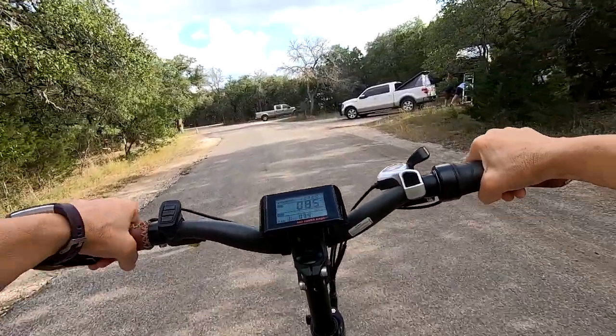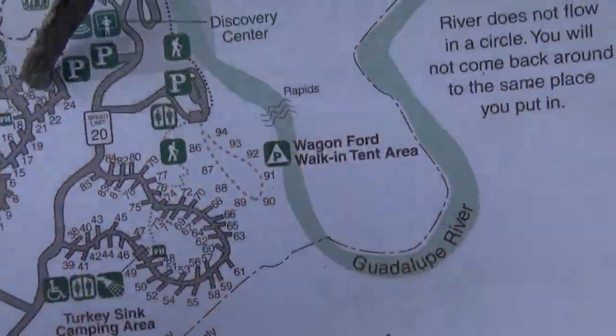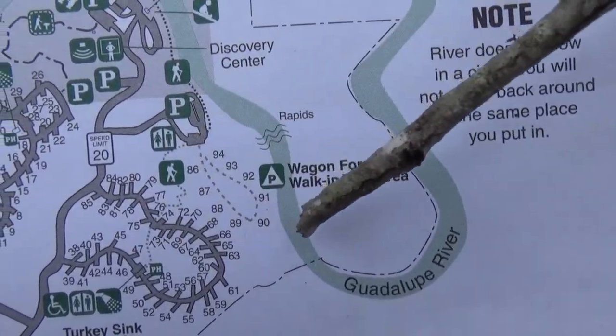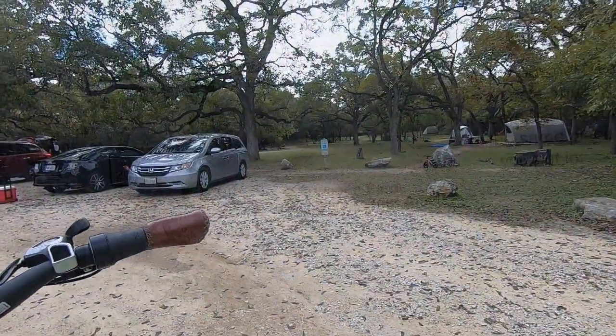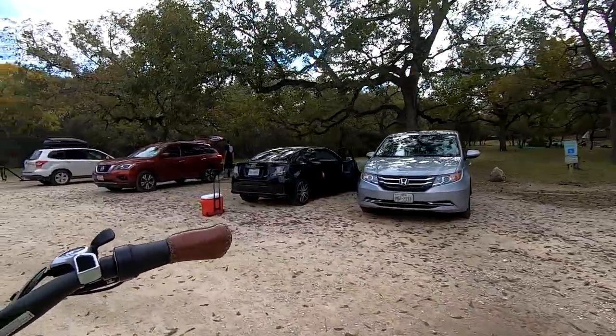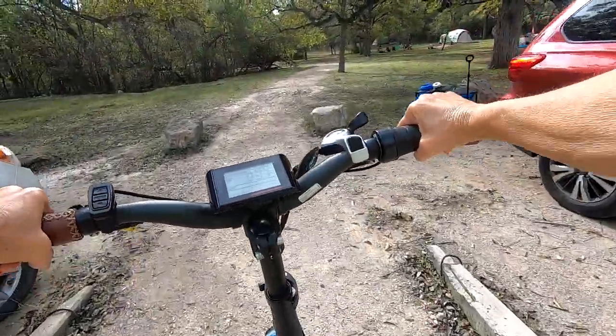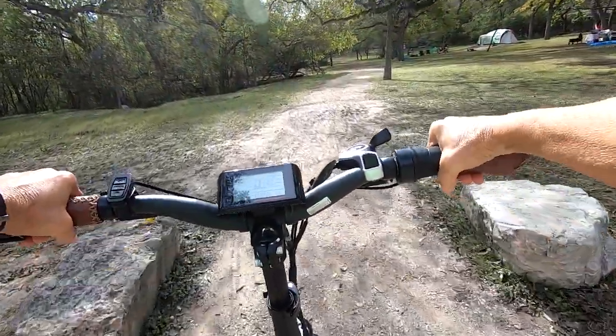The third loop is walk-in, and that really is walk-in — you park and then take your things back in there. It's gorgeous, it's really pretty. We rode our bikes up there yesterday and it was phenomenal.